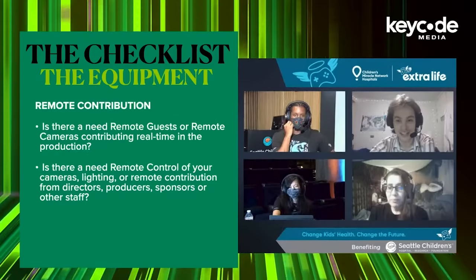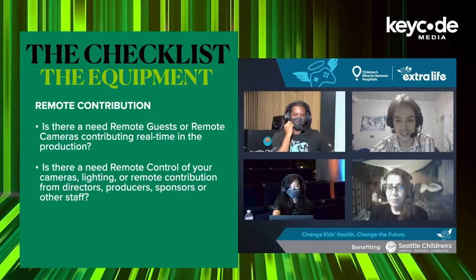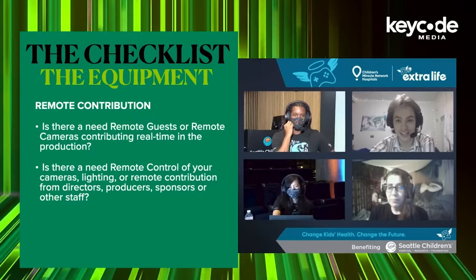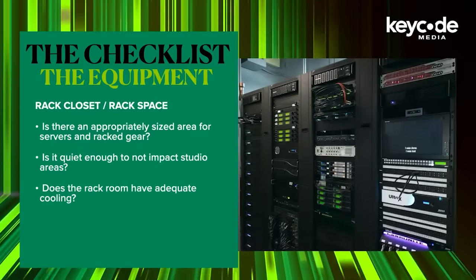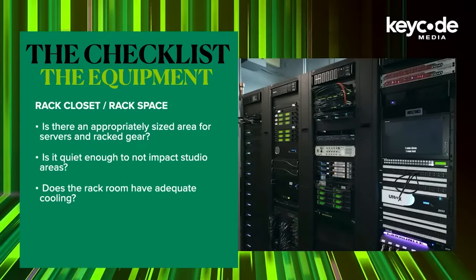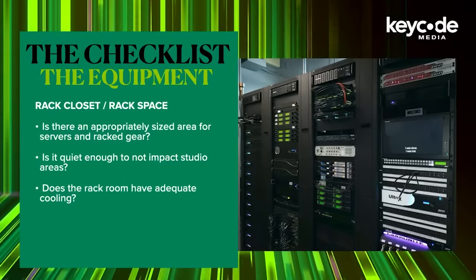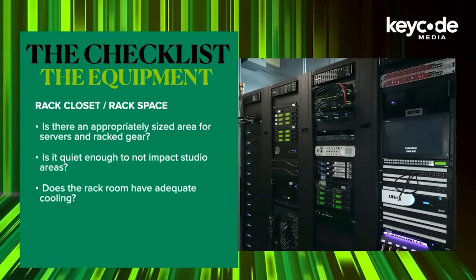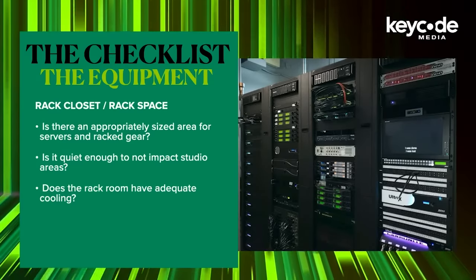Remote contribution: is there going to be a need for remote guests or remote cameras contributing real-time to your production? Is there going to be a need for remote control of your cameras, lighting, or remote contribution from directors, producers, sponsors, or other staff? Rack space: is there an appropriately sized area for your servers and other racked gear? Is it going to be quiet enough to not impact the studio areas? Does the space have adequate cooling? — I'll say that again — does the space have adequate cooling? Let's keep in mind, this is just the start. There's going to be many more questions once you present these to your system integrator and the manufacturers you're looking to partner with.